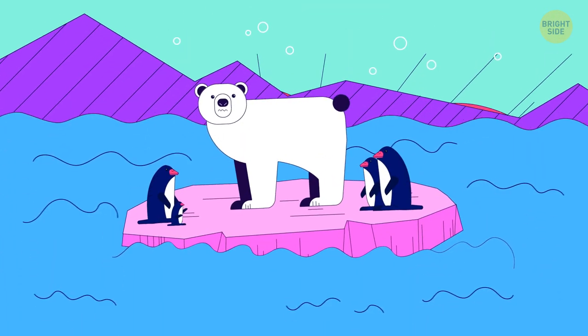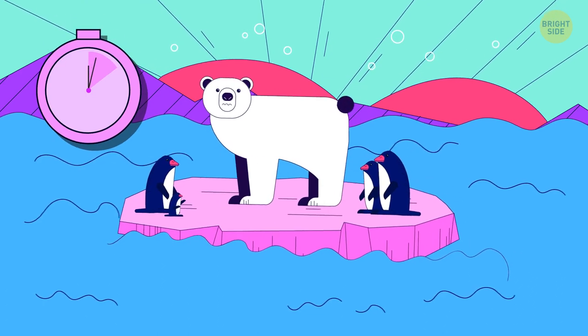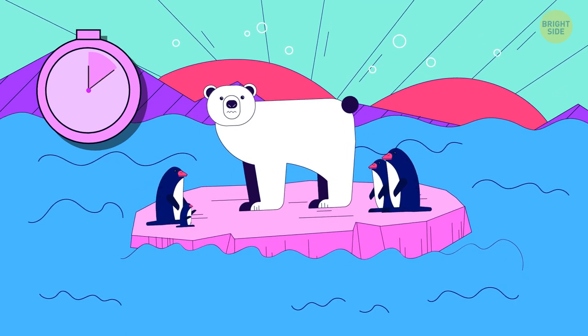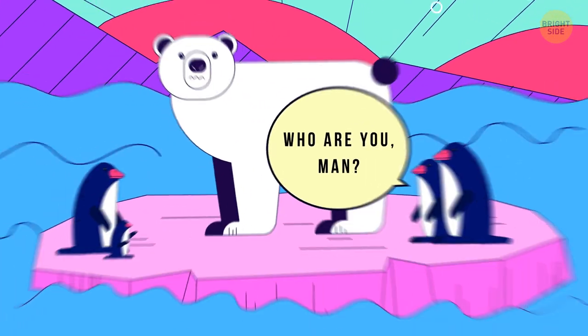Even though this picture seems okay, there's a mistake in it. Polar bears live at the North Pole, while penguins live at the South Pole.